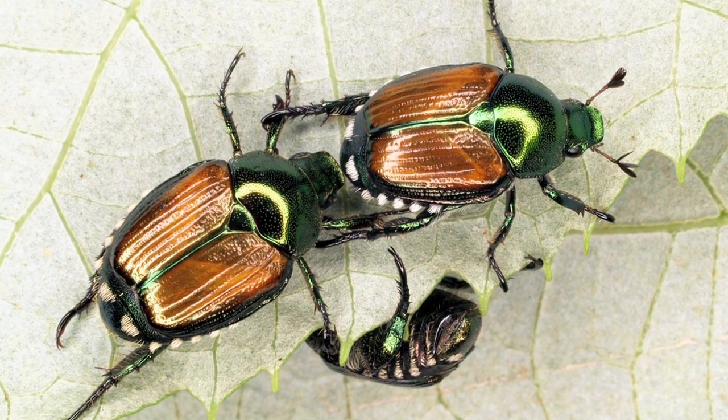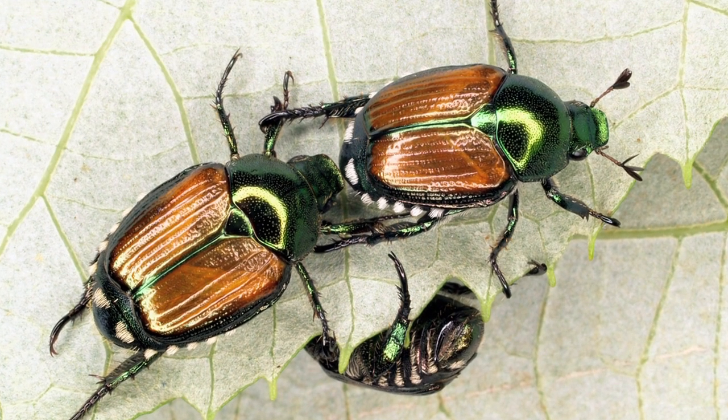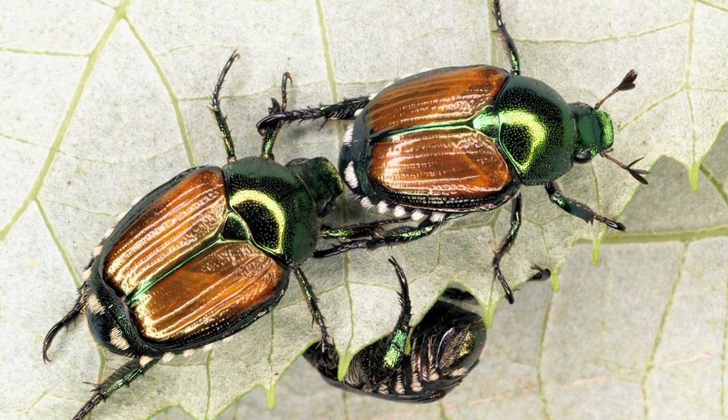What's the differentiation there? What are you looking for on the insect to see if it's actually the Japanese beetle? The Japanese beetle has a bright metallic green head and thorax, or middle segment, and it also has some white tufts of hair on the side — five tufts of hair.